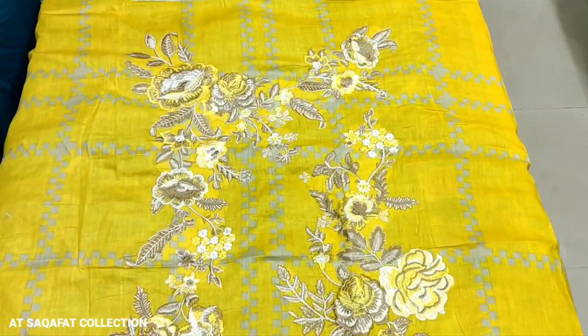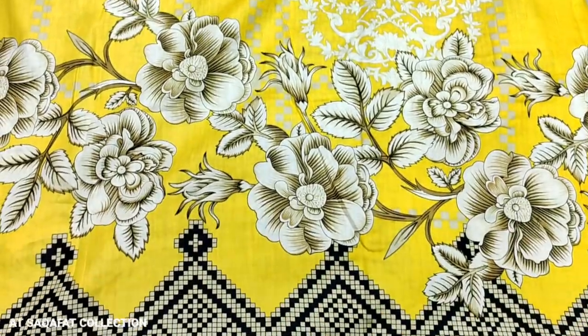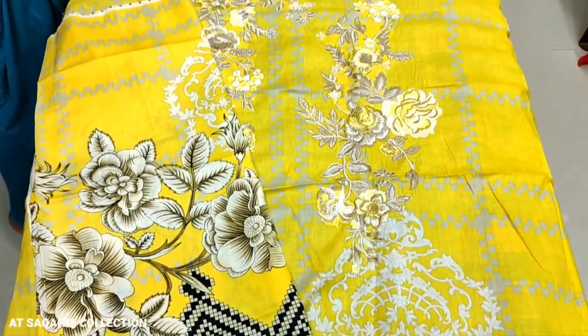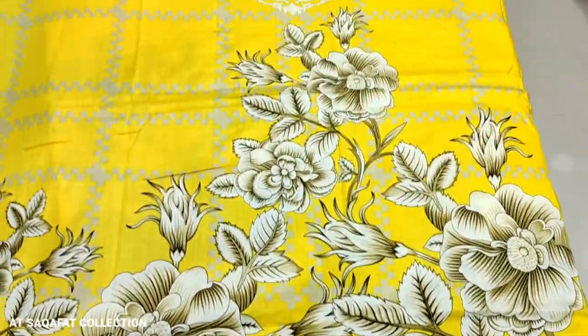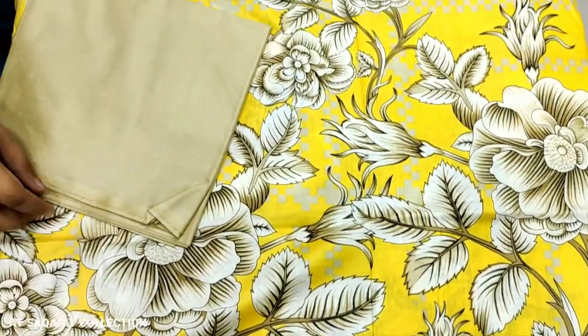This is the second design. This is an embroidered neck. It is all printed. This is the bag. Printed backpack. Printed pack. Print trouser.